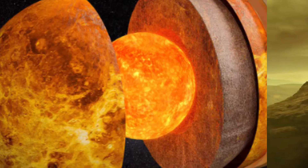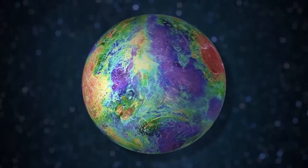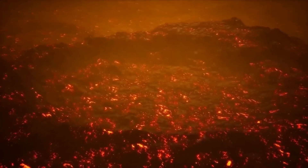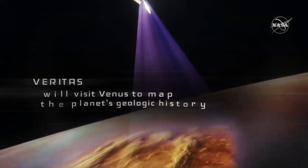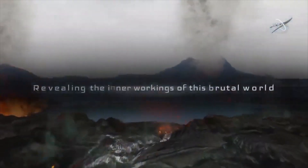The planet orbiter will explore Venus from surface to core to comprehend how a rocky planet roughly the size of Earth took a radically different course, turning into a world covered in volcanic plains and deformed terrain concealed beneath a thick, hot, toxic atmosphere. Veritas will use modern synthetic aperture radar and a near-infrared spectrometer to build 3D global maps and determine the composition of the surface.